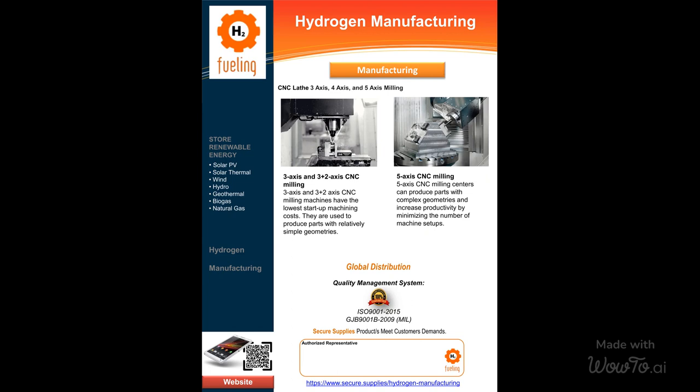Our professionals will assist you in making the perfect selection, considering factors such as cost, turnaround times, and precision. With our global distribution network, we ensure that our CNC milling services reach you wherever you are.